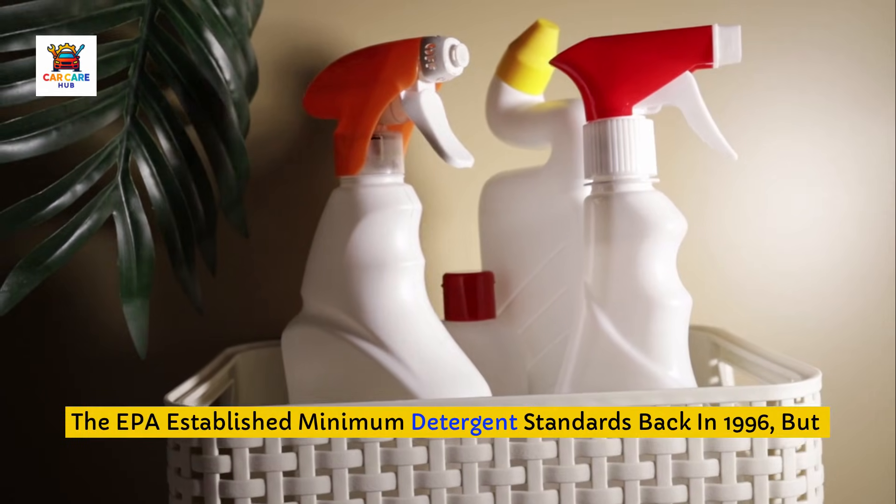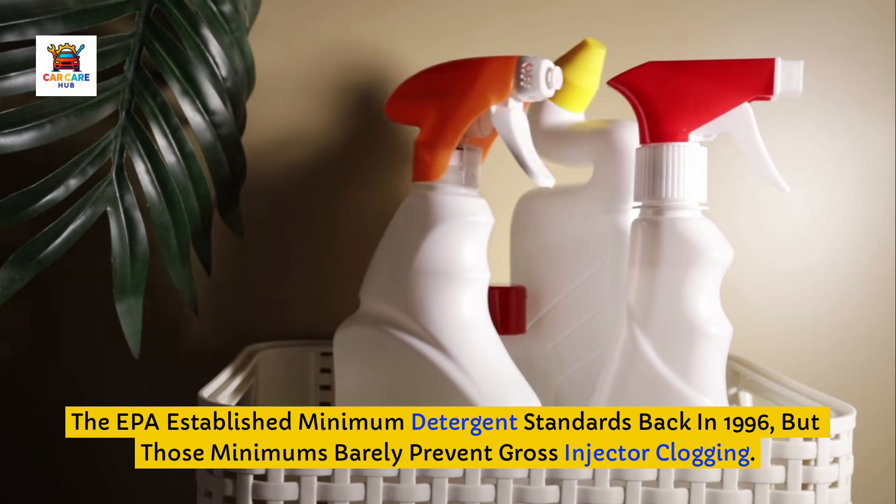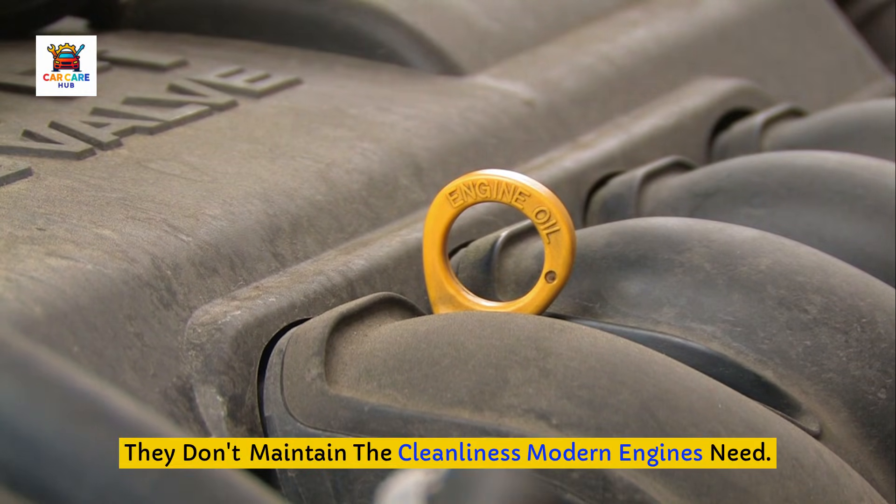The EPA established minimum detergent standards back in 1996, but those minimums barely prevent gross injector clogging. They don't maintain the cleanliness modern engines need.